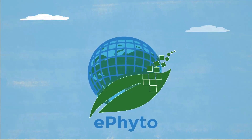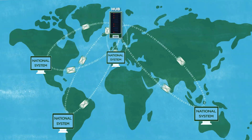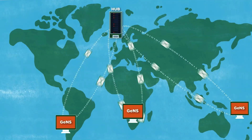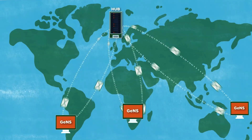The system has two components. The hub, which is the centralised system where all e-phytos are exchanged. And the GENS, which is a centralised web-based system that supports developing countries without their own national system, to produce and exchange e-phytos through the hub.